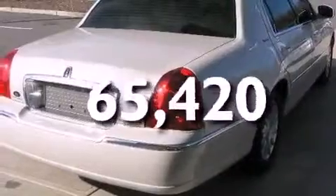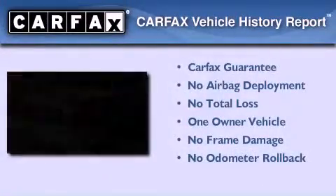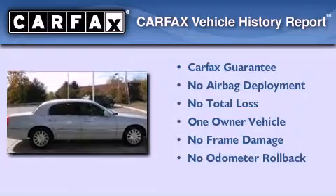This vehicle has fewer than 66,000 miles on the odometer. This Lincoln has had only one owner, and it qualifies for the Carfax buy-back guarantee.